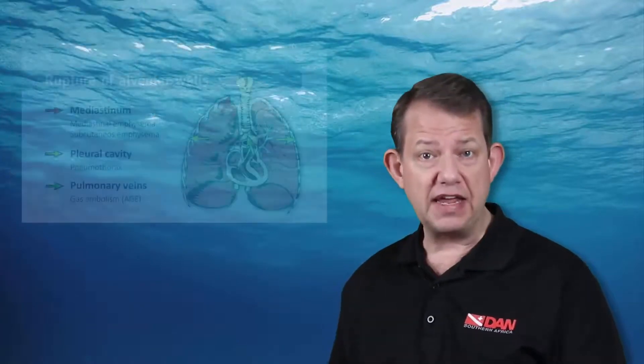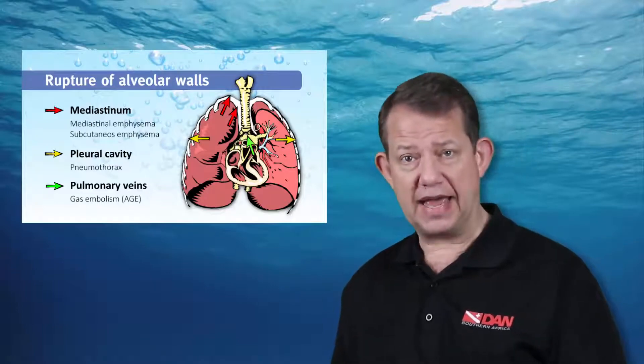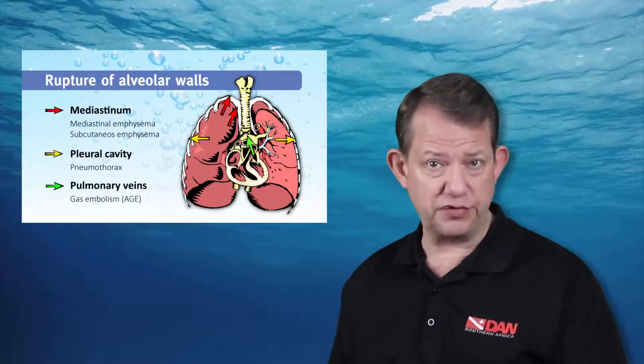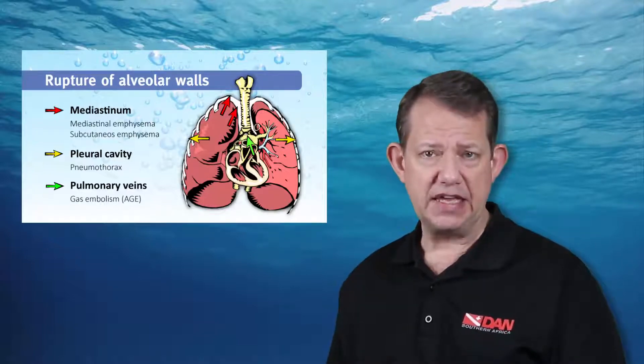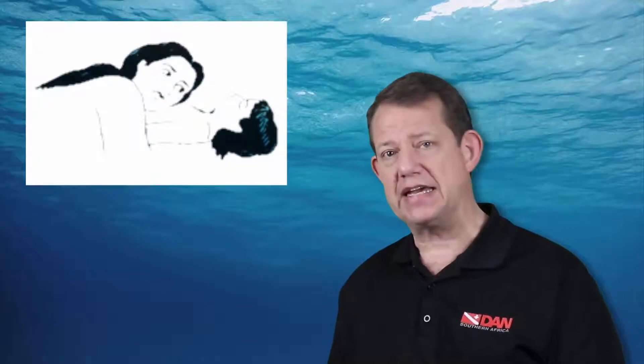As far as symptoms are concerned, the person would indicate shortness of breath, probably due to the lung injury, which may coincide with pulmonary pneumothorax as well as arterial gas embolism. One of the signs is that if you were to put your ear to the person's chest, you would actually hear a crackling sound as the heart beats, which is one of the signs of a pneumomediastinum.